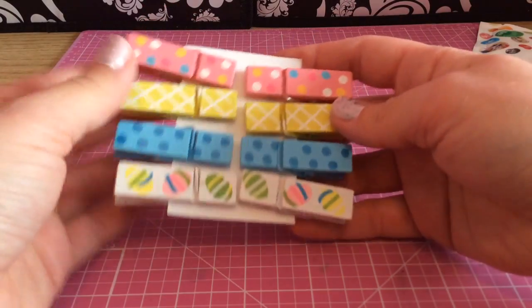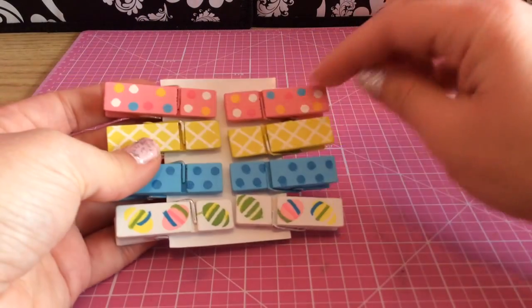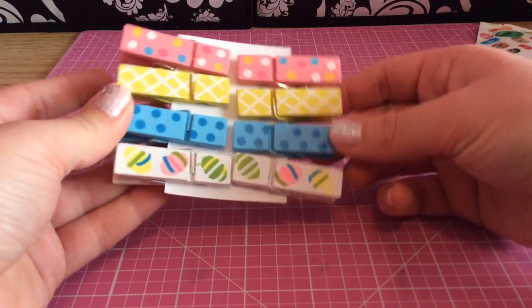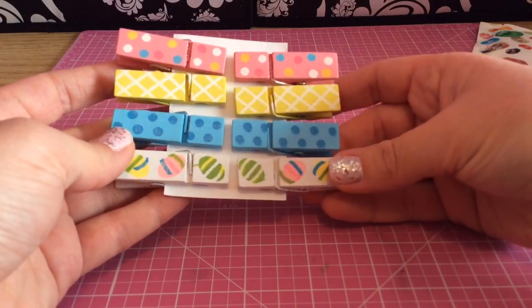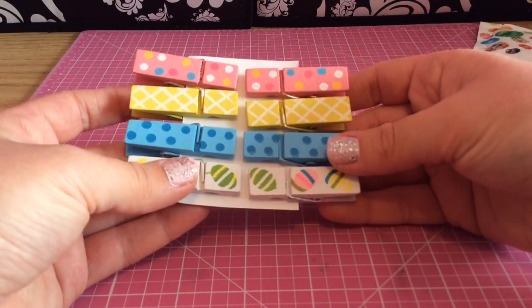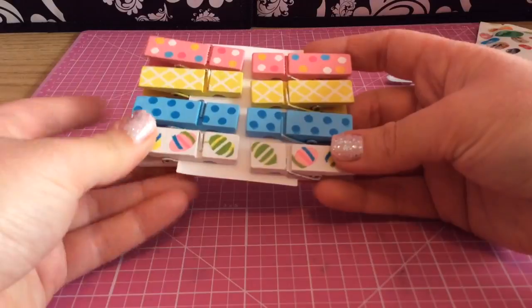And then I got these super cute little paper clips. I love these. There's pink ones with polka dots. And then these ones, they're not glittery but they're kind of shiny. These are so cute. I will definitely be using these for decorating in my house and I can put some in my planner too.